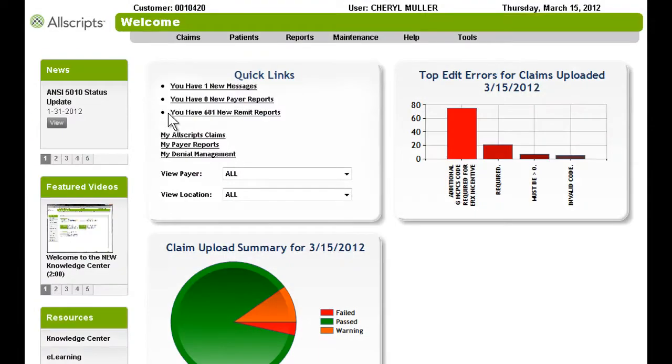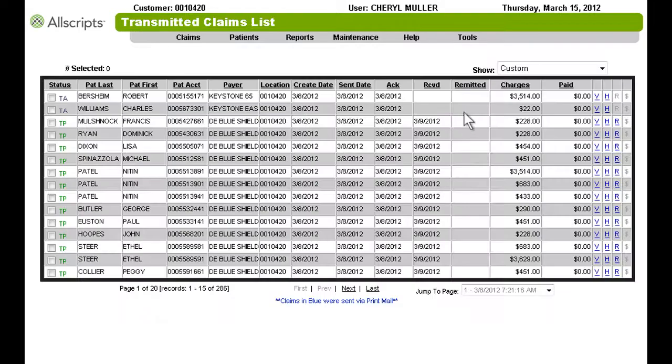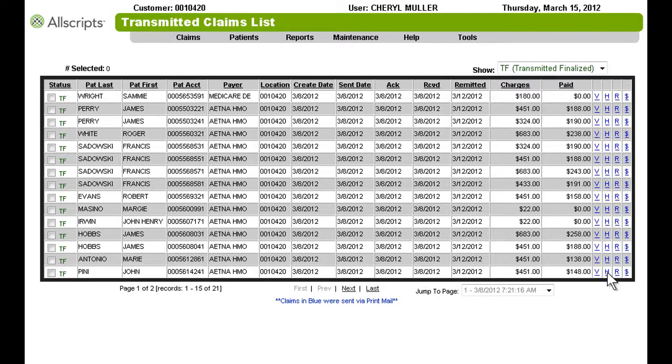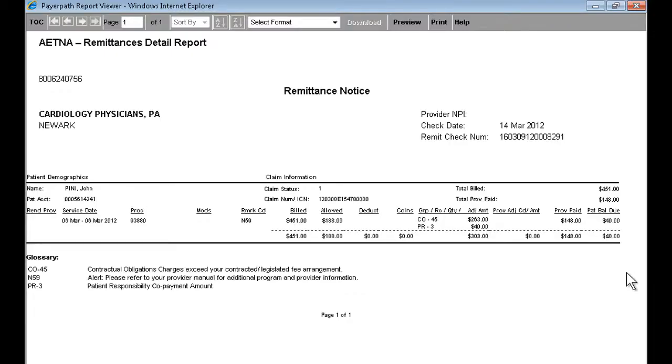To help your practice proactively meet changing regulations and payer requirements, Allscripts offers a robust portfolio of web-based financial, administrative, and analytic solutions that address every step in the revenue cycle. With PayerPath, you gain instant clarity into critical reimbursement patterns while eliminating time-consuming claims management and collection tasks. The solution provides an array of easy-to-use web-based tools that scrub, track, validate coding, mitigate denials, and audit payer payments against payer contracts to ensure clean claims and complete payment.